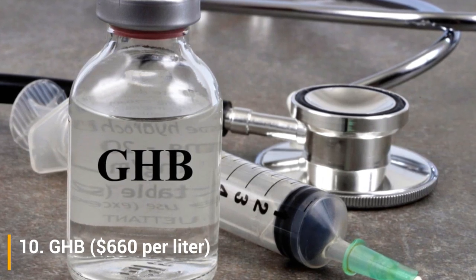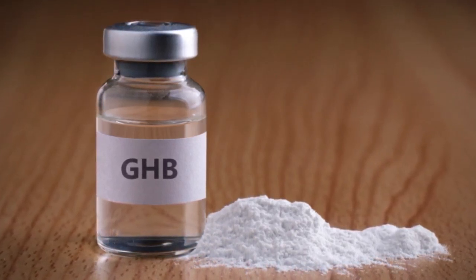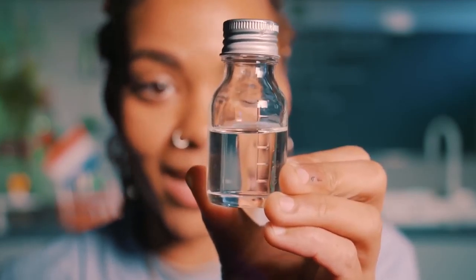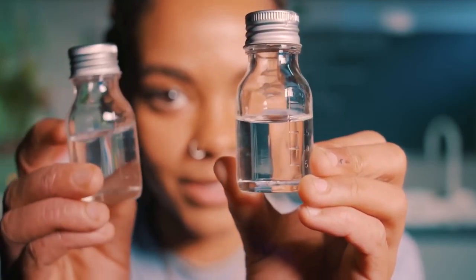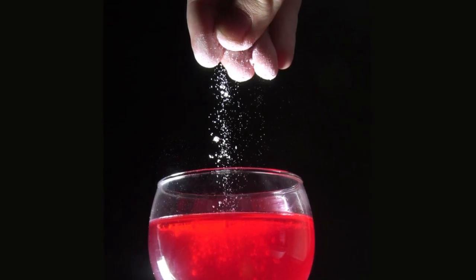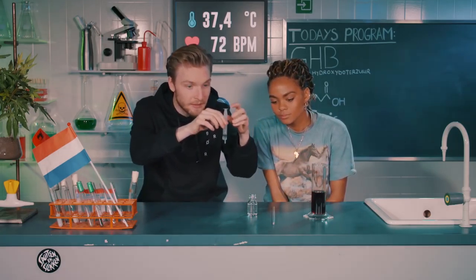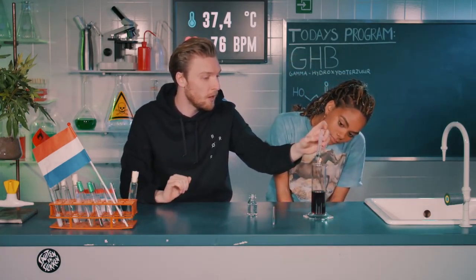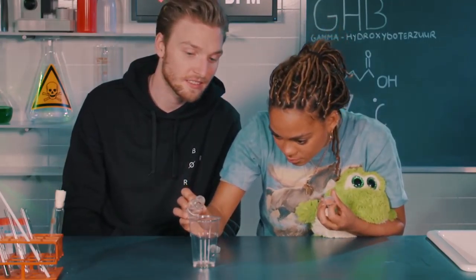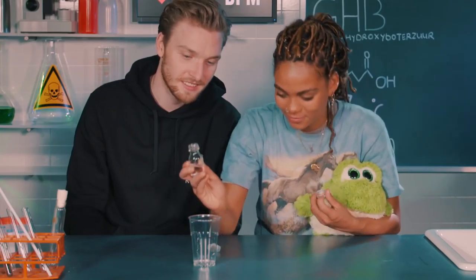Number 10: GHB, $660 per liter. GHB is otherwise called 4-hydroxybutanoic acid. It is most regularly utilized as a sedative to make up for pain management during medical procedures. It's additionally utilized in the treatment of narcolepsy, cataplexy, and insomnia. GHB is even found in small amounts in beer, wine, mead, and some citrus fruits due to fermentation. However, there is an increasingly notorious use for this drug as well — it's known for its use as the date rape drug, as it can be hard to detect and can impair rational decision-making when consumed in small amounts.